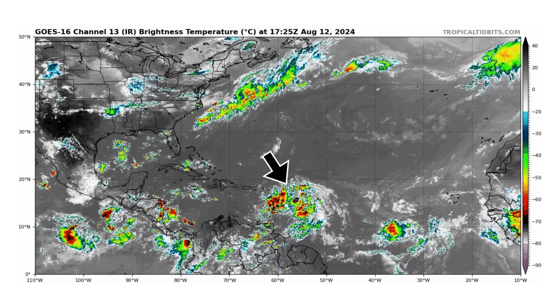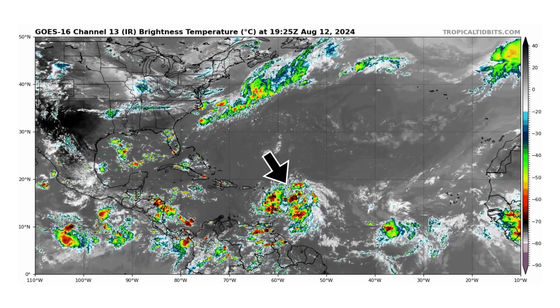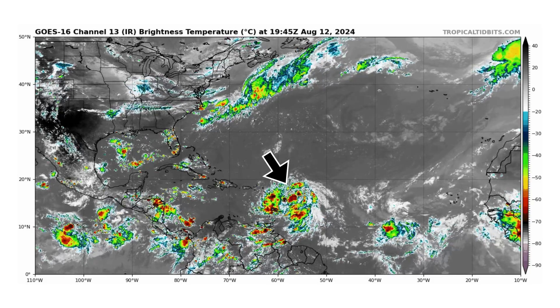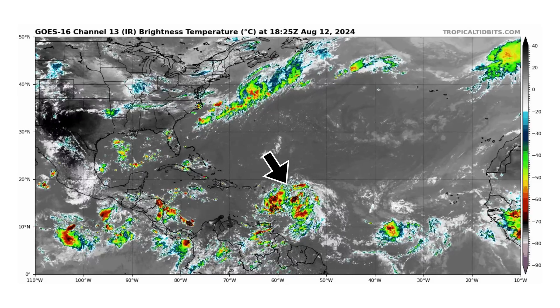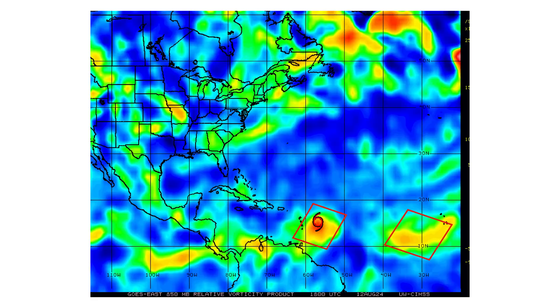Here is the latest satellite image of the Atlantic Basin, thanks to tropicaltibbets.com, for Monday August 12th, 2024. The black arrow is tropical storm Ernesto on approach towards the Caribbean islands, getting a little bit better organized. Here's the vorticity signature of the energy and spin of our tropical entity, and right behind it another tropical wave that we'll monitor as well — but nothing on the models shows it's going to develop at the moment.